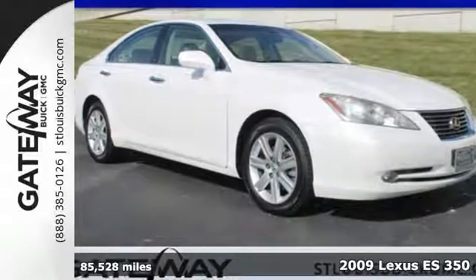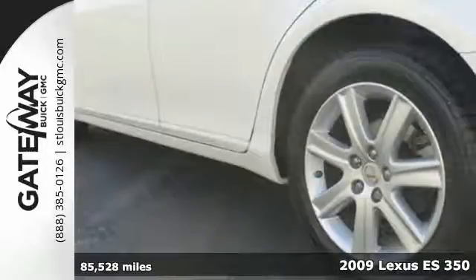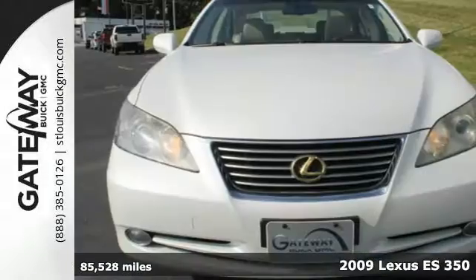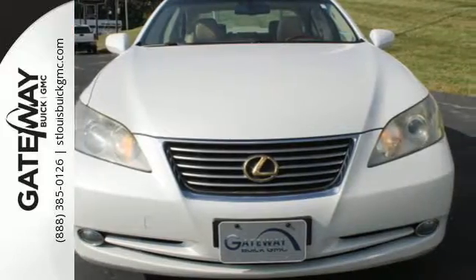Here's a 2009 Lexus ES350. It comes standard with braking assist, multiple airbags, four-wheel anti-lock brakes, child seat anchors, and traction control.